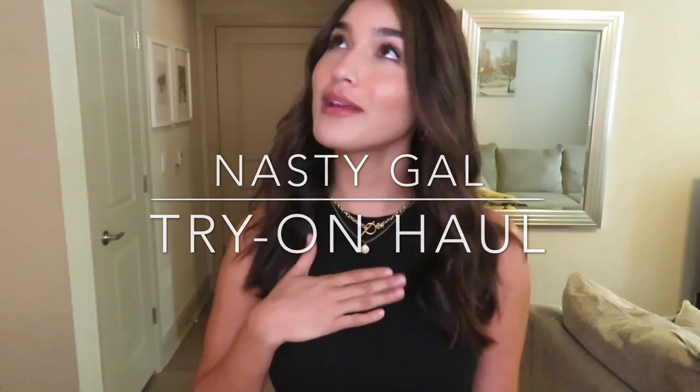Hey guys, welcome back to my channel! Today's video is going to be another try-on haul — one of my favorites — but this time it's going to be from Nasty Gal.